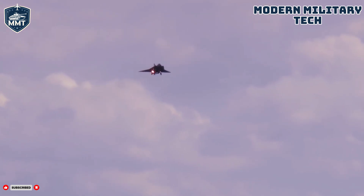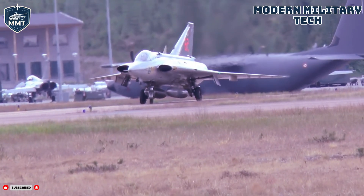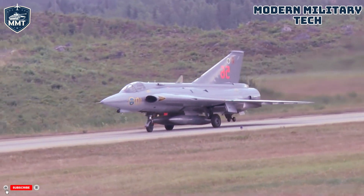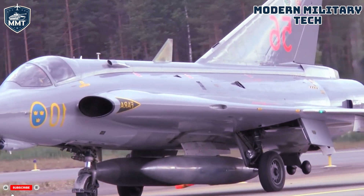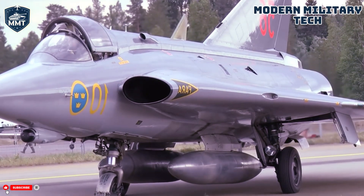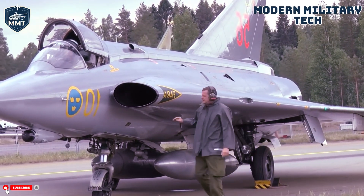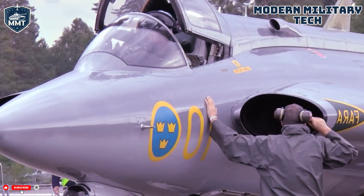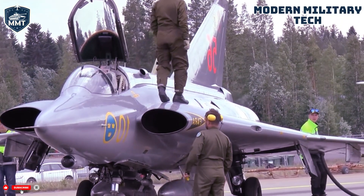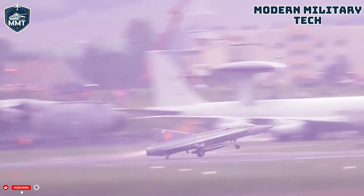Powering this beast was a single Volvo Flygmotor RM6C, a Swedish-built version of the legendary Rolls-Royce Avon 300 series turbojet. This powerhouse generated over 17,600 pounds of thrust with its afterburner engaged, rocketing the Draken to a top speed of over Mach 2 — more than twice the speed of sound, over 2,100 kilometers per hour at altitude. Its operational range was an impressive 3,250 kilometers with external drop tanks, and it could climb to a service ceiling of 20,000 meters, or 65,600 feet. Its rate of climb was a blistering 175 meters per second — nearly 35,000 feet per minute — meaning in a scramble situation, the Draken could get from a cold start to high altitude in a matter of minutes.